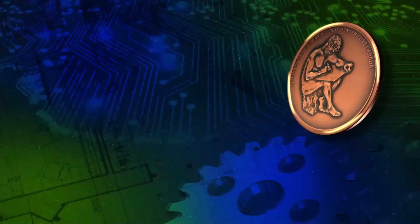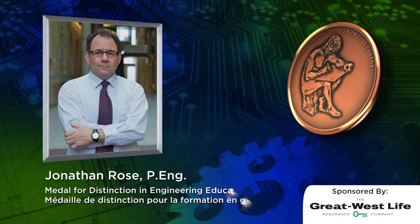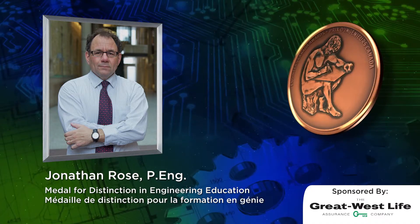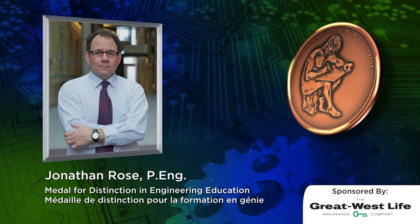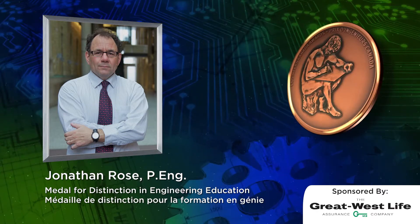For his commitment to teaching innovation and excellence, Engineers Canada is proud to present the 2015 Medal for Distinction in Engineering Education to Professor Jonathan Rose. Thank you very much.